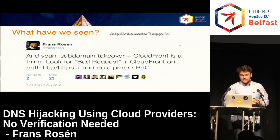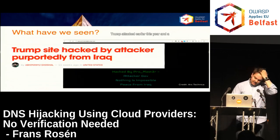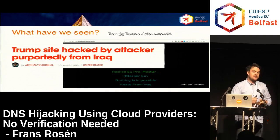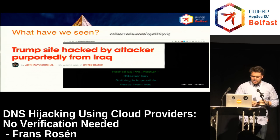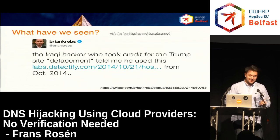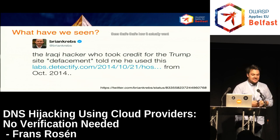Another thing we saw during this time was that Trump got hacked. A guy posted 'Hacked by Promaster, nothing is impossible, peace from Iraq' on DonaldJTrump.com. When we saw this, we started doing some research and suspected it was probably a subdomain takeover, because he was using a third party vulnerable to it. A couple of days later, a tweet from Brian Krebs confirmed he had gotten in touch with the Iraqi hacker — and Krebs referenced the blog post I did in 2014. That's how it went down.